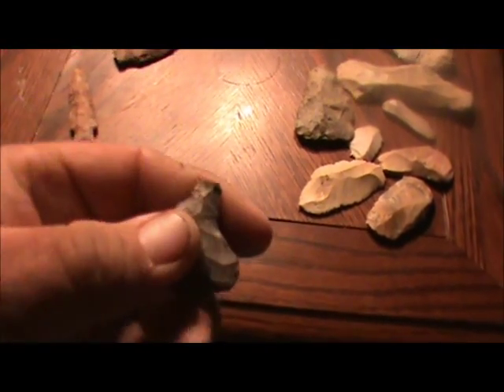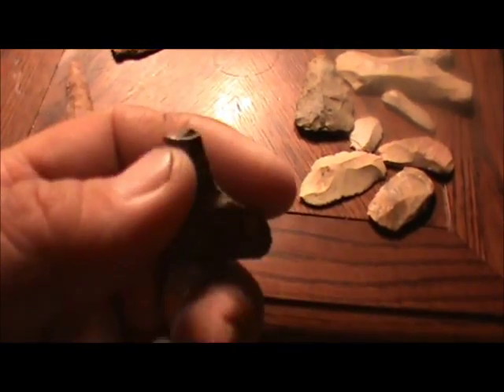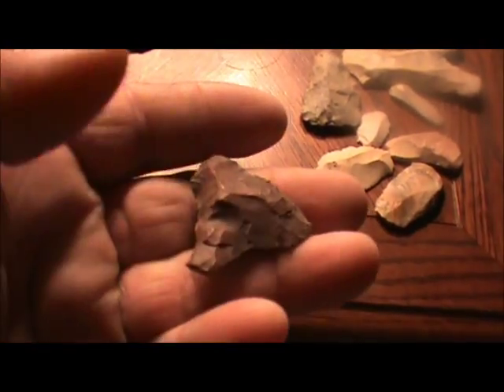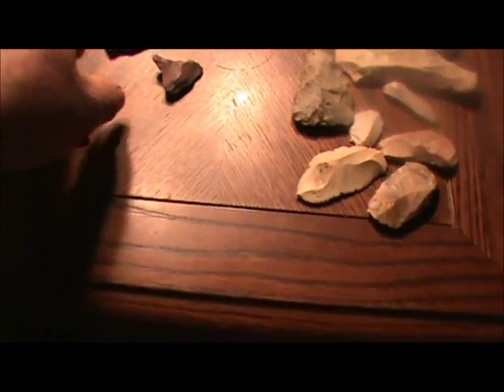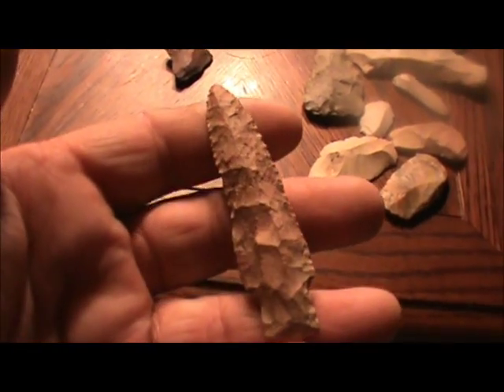Then I found this broken drill — I think that's a fresh break, but I could not find the rest of it. I looked everywhere around where I picked this up from. And then I got this point — this is the last thing I found; it made the day.